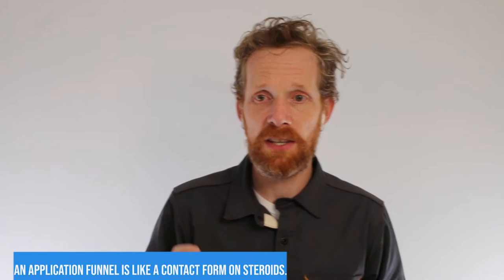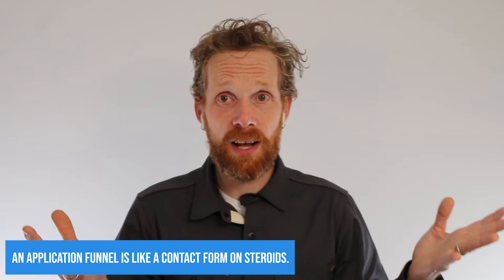An application funnel is kind of like a contact form on steroids. It's kind of like applying for a job, but instead of applying for a job, you're applying for physical therapy or for a service — but you're not really filling out that kind of application either. What an application funnel is, is a series of pages people go through.